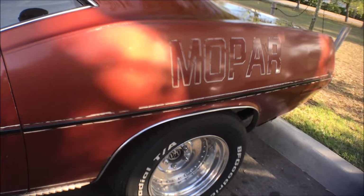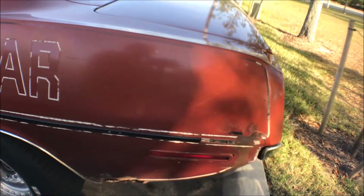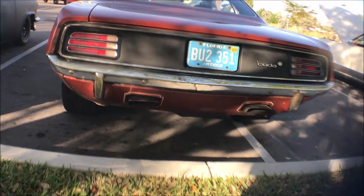The car looks nice and straight. For a car its age, it's never been wrecked. A friend of mine had a Cuda — it was a '71 — and he always told me he had the only Cuda with four headlights, because that's the only year. Yes, they're the only year for that. His car looked just like this though, other than the four headlights.